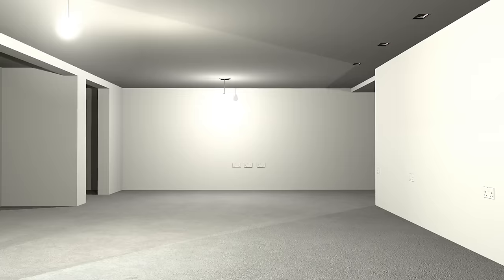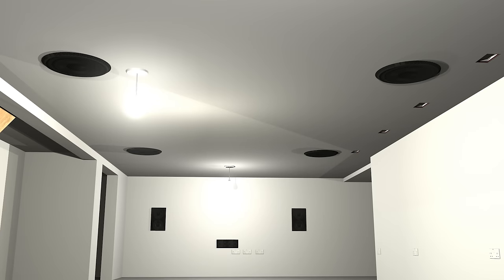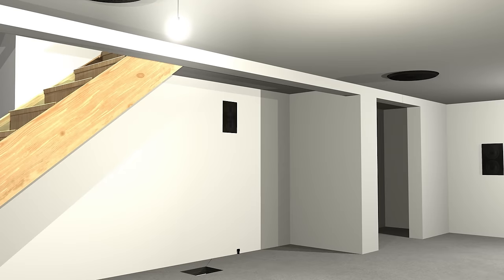Sound is important in any home cinema setup. We've gone for a 7.2.2 audio system. This setup consists of three in-wall speakers — a centre, left and right — four in-ceiling speakers, two of which are Atmos channels, two subwoofers left and right, and finally two in-wall surround speakers left and right. The Atmos channels attempt to interpret sounds as 3D objects, so if somebody was running through a forest, you can hear birds flying and directional wind in the trees.